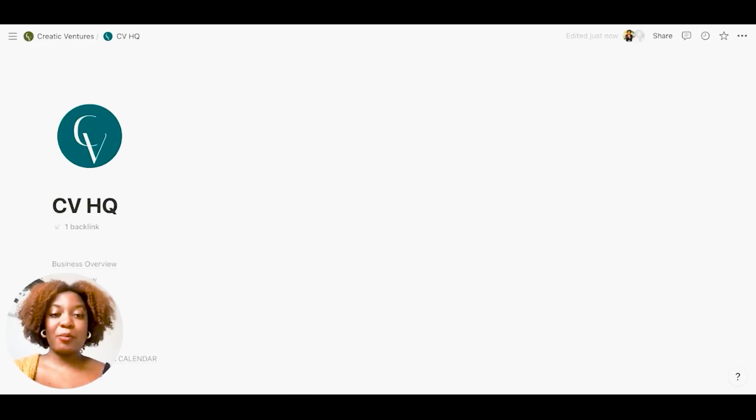I thought it would be a good idea to give you an example of what your online business hub could look like in Notion by taking you through what my own online business hub looks like.